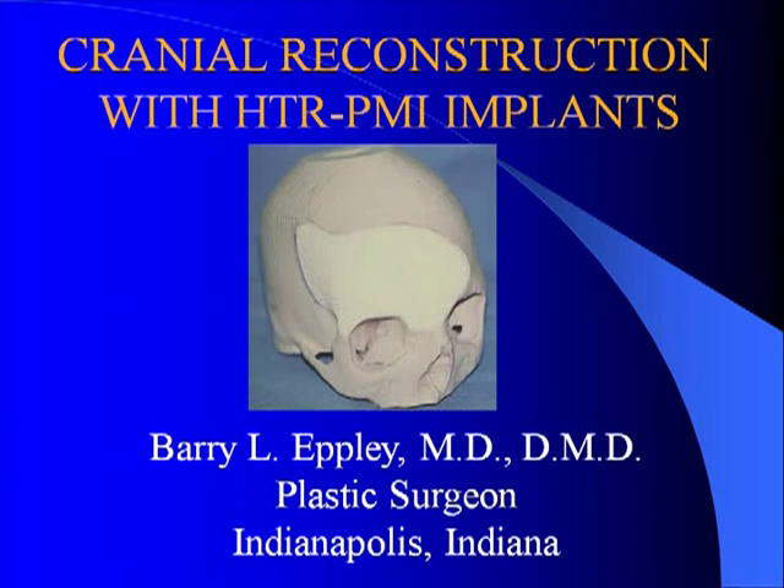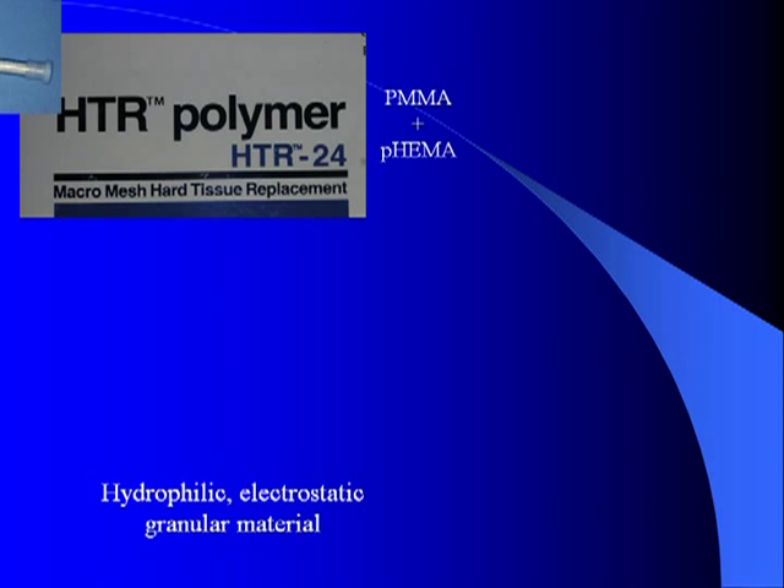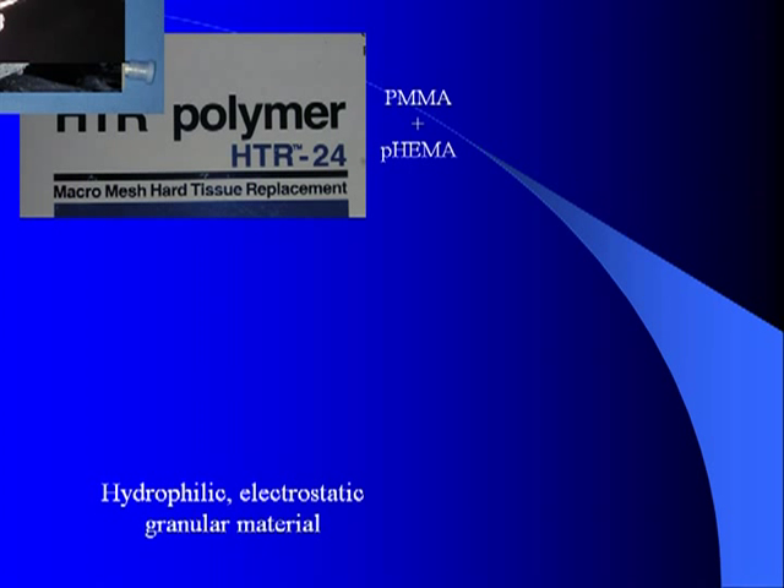I wanted to present some of my experience utilizing custom-made HTR implants for cranial reconstructive surgery. This is a technique that I have used for nearly 20 years for complex and large cranial surgery. HTR is an acronym that stands for Hard Tissue Replacement. It has been around in the dental world and used for dental socket replacement and implant reconstruction for nearly 30 years.